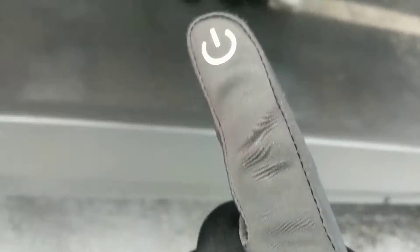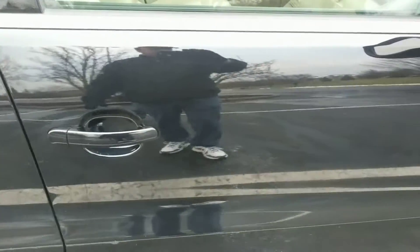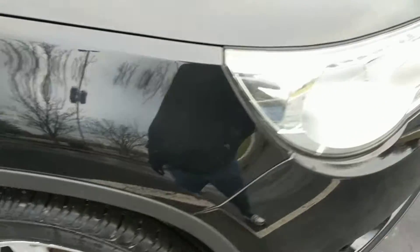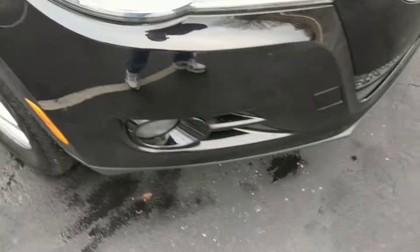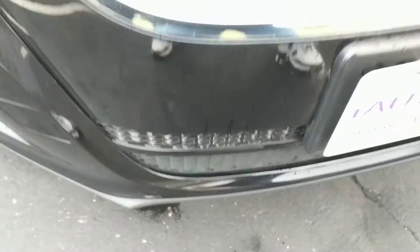A couple little marks here on the passenger side rear door. Same way there — little scratch.